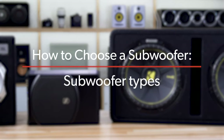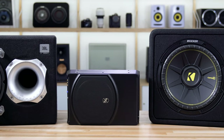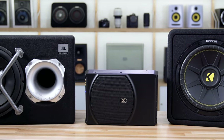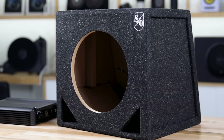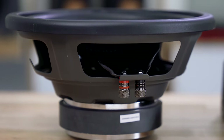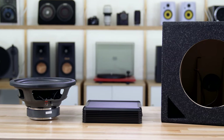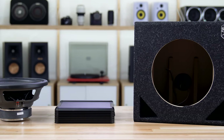First, let's talk about the different types of subwoofers available. Every subwoofer speaker needs an enclosure and an amplifier. How you get all of those things varies. First, you can purchase everything separately: a component subwoofer, a box to put it in, and an amplifier to power it, and then all of the wiring to make it all work.